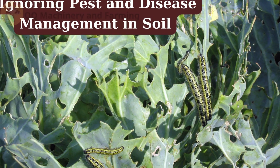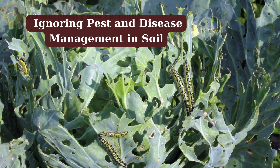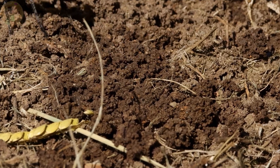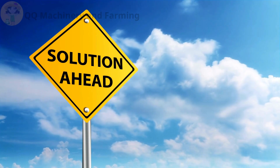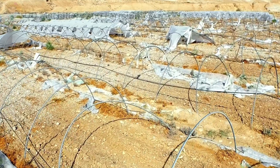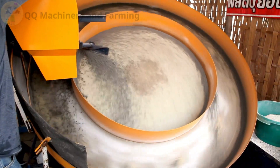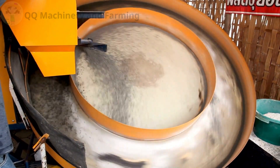Mistake number three: ignoring pest and disease management in soil. Soil is a breeding ground for fungi, nematodes, and root maggots. Fix: solarize the soil before planting, rotate crops every cycle, and use neem oil, diatomaceous earth, and beneficial nematodes.